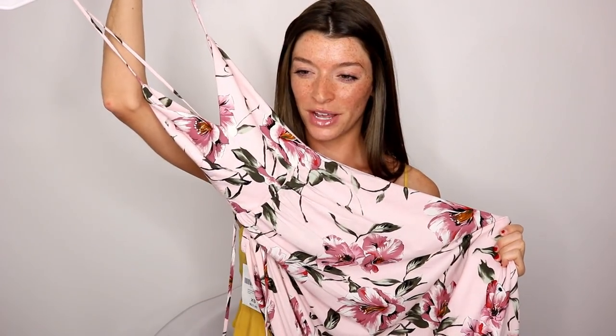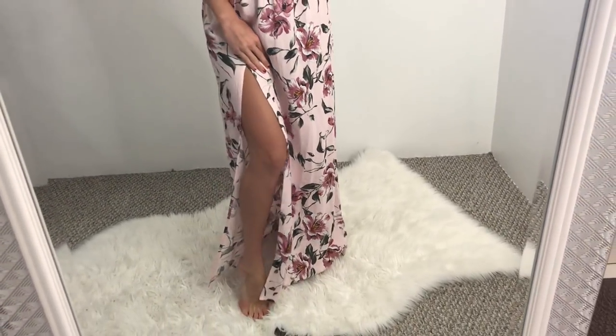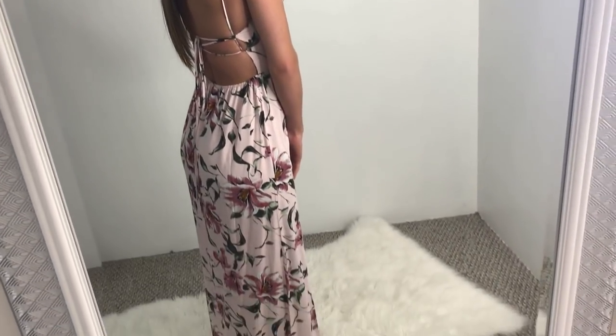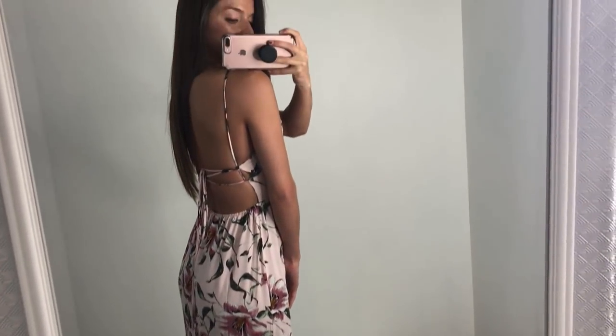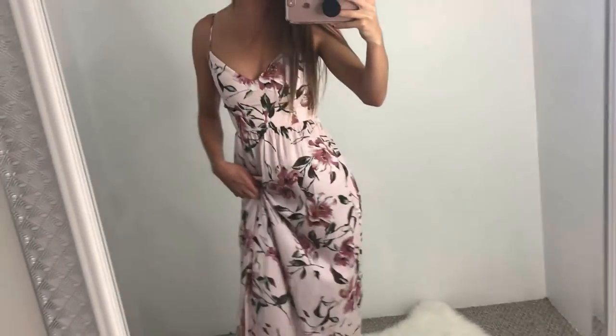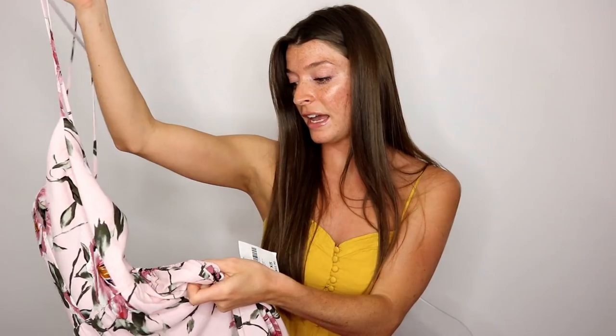This is the cutest maxi dress. It is like a baby pink. I love the flowers — it's not too cartoonish. I don't like those floral prints that are just plain ugly, but I think these are really pretty. They did a really good job on the printing. It is a maxi dress so it goes all the way down and it does have a slit on the side. The back has like a tie design but your back is open so it's more flattering. I got this in an extra small which is surprising to find at Forever 21.